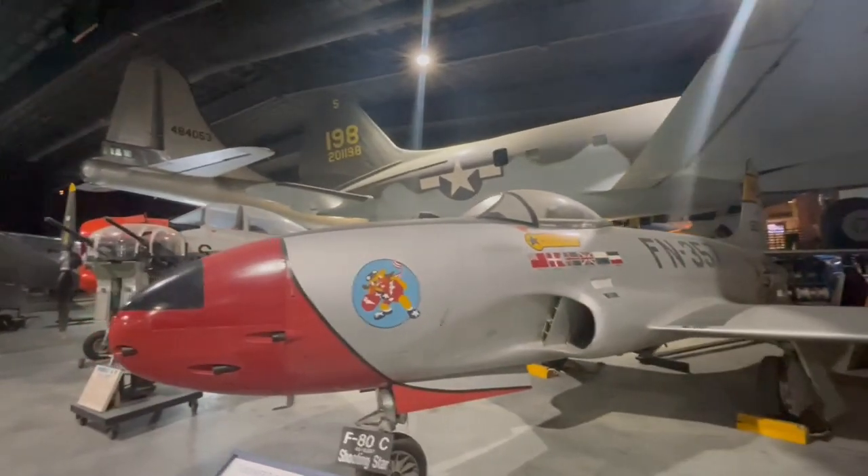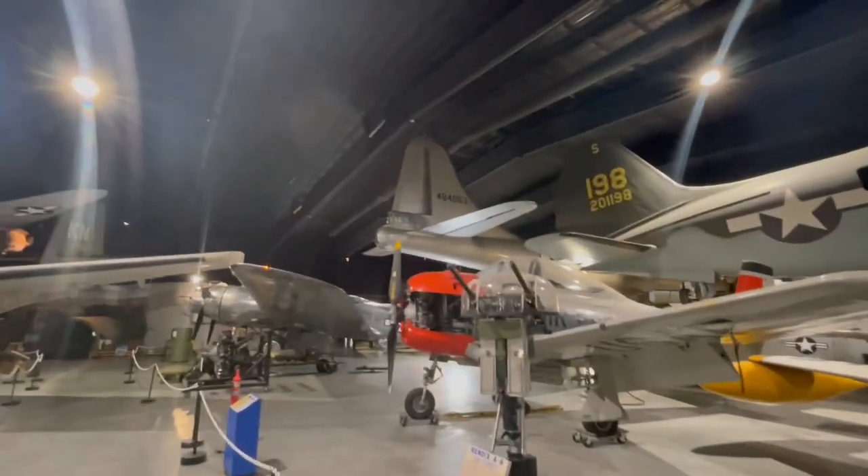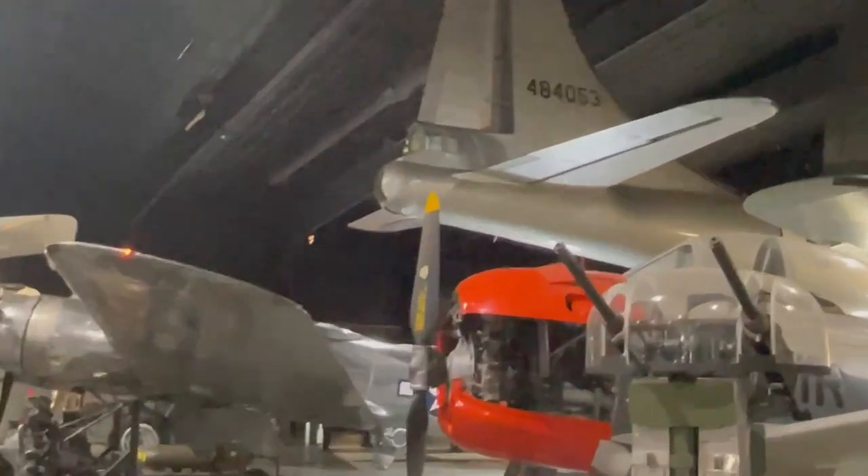Alright, now we're heading back out to the museum — let's go to the last part of the video. You can see there's the tail gun of the B-29 I showed you a little bit earlier.